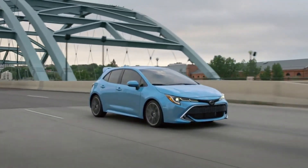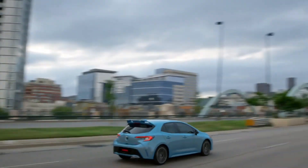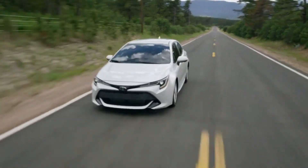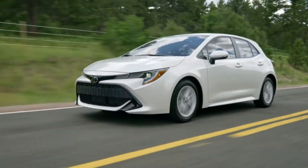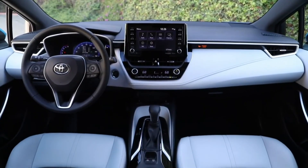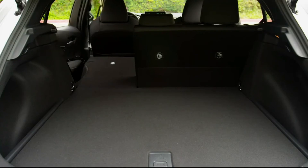So it's safe to say Corolla Hatchback checks all the boxes when it comes to fun. All told, the 2021 Corolla Hatchback puts a big focus on driving pleasure, while also boasting a high-tech cabin and the added cargo flexibility of its hatchback design.